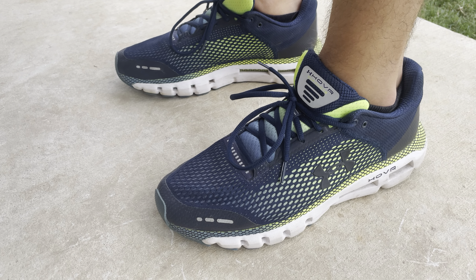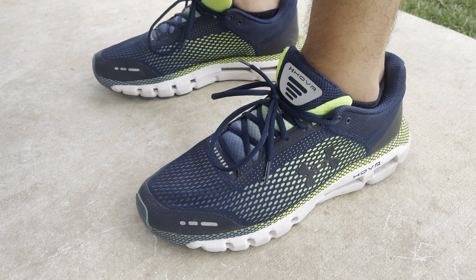Hey y'all, it's Travis with an Honestly Review for the Under Armour Hover Running Shoe.